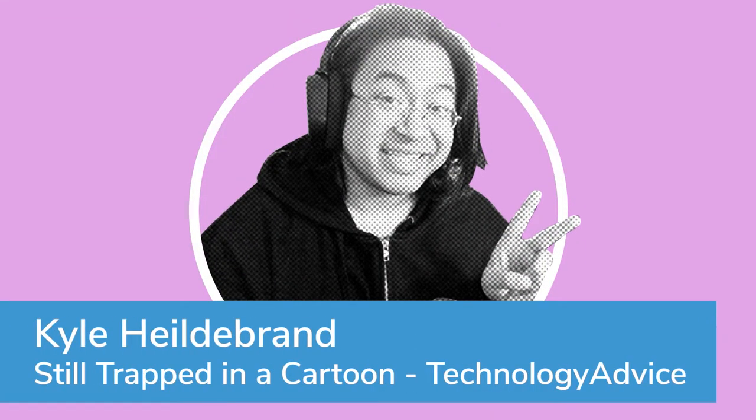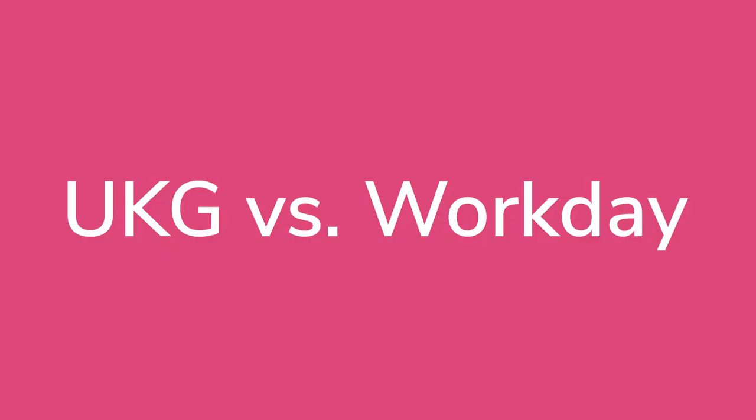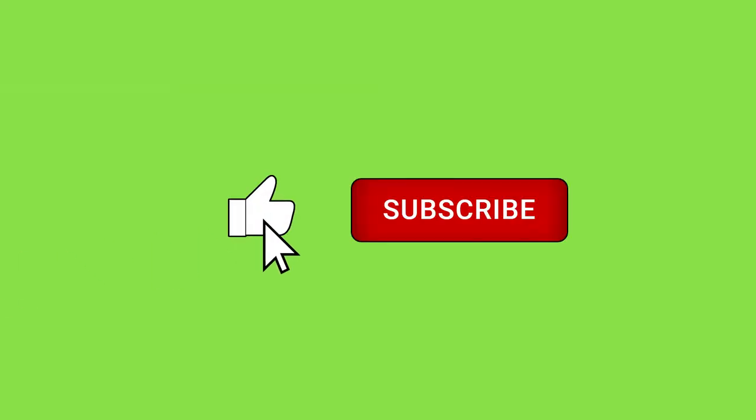Hi, I'm Kyle, and today I'll be walking you through this comparison of both UKG and Workday. If you find this video useful, or you just like my little doodles, help me out with a like and subscription down below.